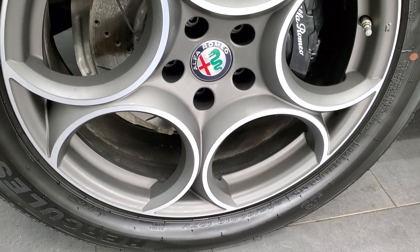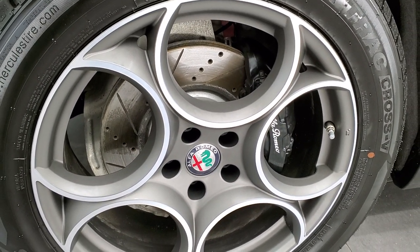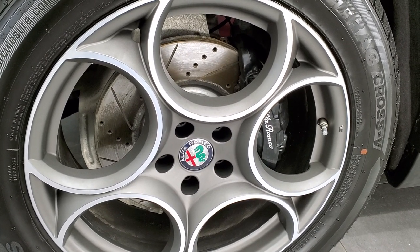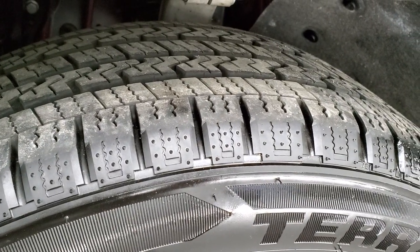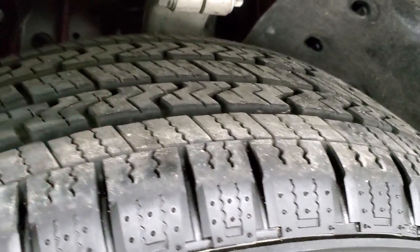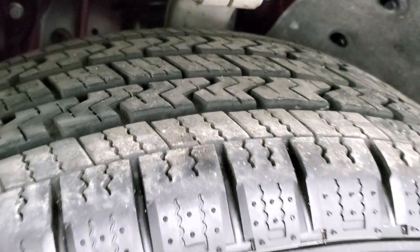This one comes with the 19-inch painted and polished aluminum rims that are in excellent shape. It has Hercules TerraTrac 255/50R19 tires, and these tires are very new — I'd say at least 80-90% of the tread left on them.